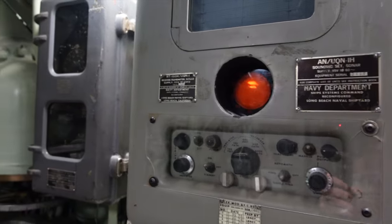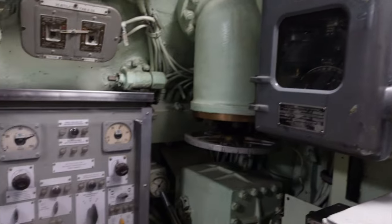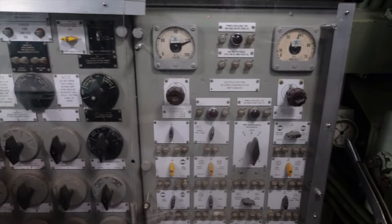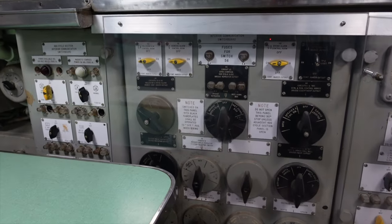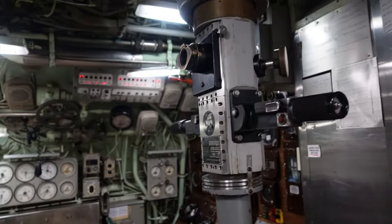There's some sort of receiver-transmitter sonar. All kinds of fuses and switches. And here's the periscope.